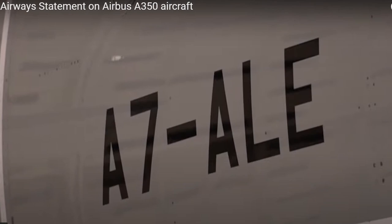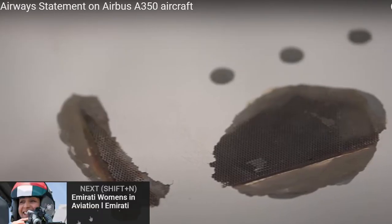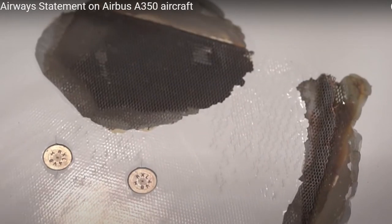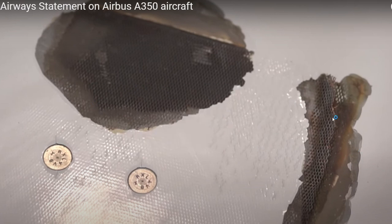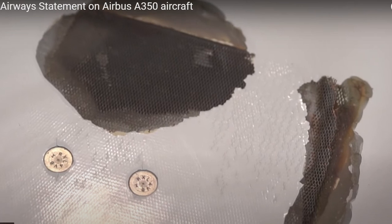Here we go — we can clearly see the registration number. Those airplanes with that issue have already been grounded for a long time, so Qatar Airways had to carry costs to support those airplanes being on the ground, and that costs a lot. Airplanes are made to fly, not to stay on the ground. Here we can clearly see the damage to composite materials — some kind of netting is exposed to atmosphere, to sunlight.